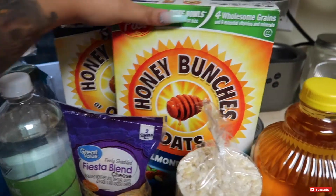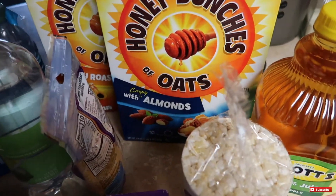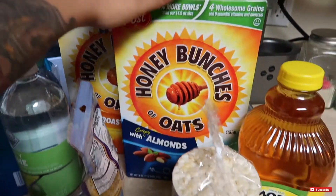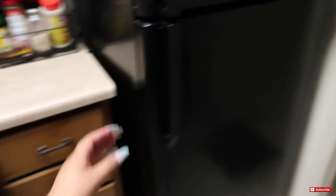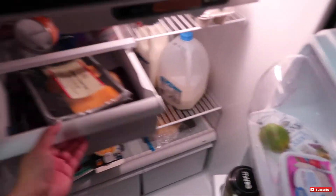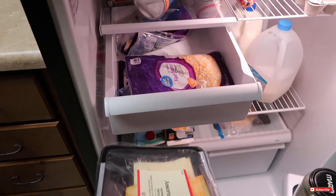Over here we just have some Honey Bunches of Oats — we have the almond one, crispy almond, and then the crunchy honey roasted one. So there's just some cereal options. I got a small bag of cheese. I didn't know if I had cheese until I came to the fridge — I need to reorganize the fridge, so don't judge me. But I actually do have cheese.